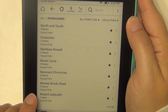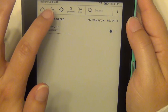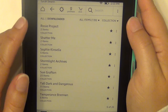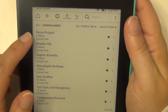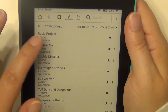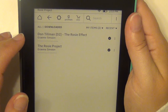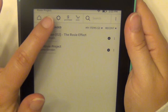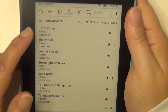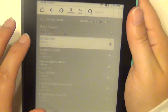Robert Galbraith — I have The Silkworm, which I also have on my physical bookshelf so I could probably get rid of the e-copy. The Rosie Project and The Rosie Effect by Graeme Simsion — I've heard those were good.